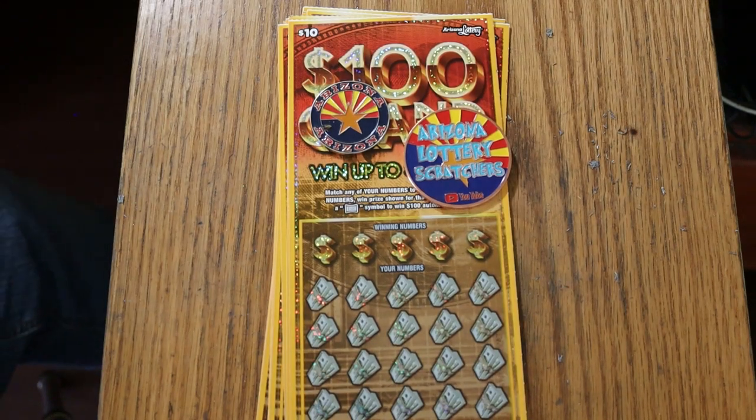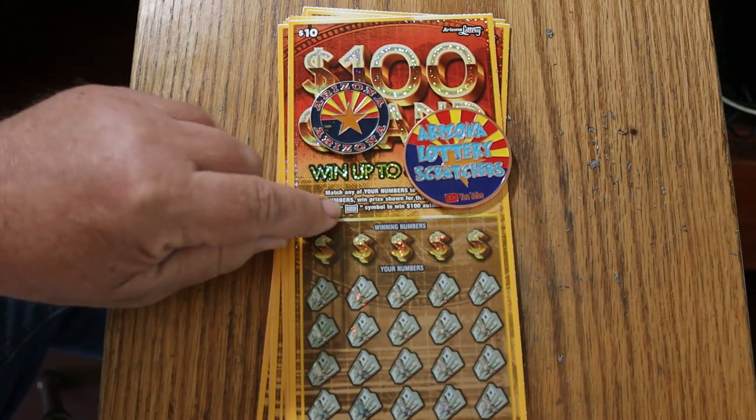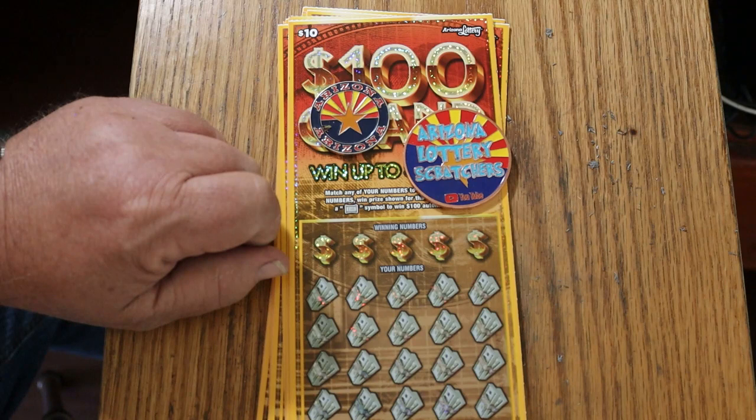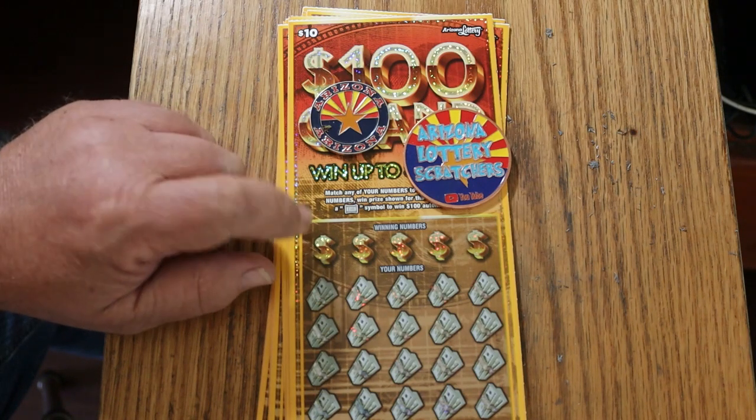What's up, YouTube? AZ Scratchers here with another little scratching session. Today I've got 10 of the Arizona Lottery's $10/$100 Grand game. It's a simple match your number to the winning number, or you can find the $100 float note. The odds are 1 in 3.46, and the book number is 002946.